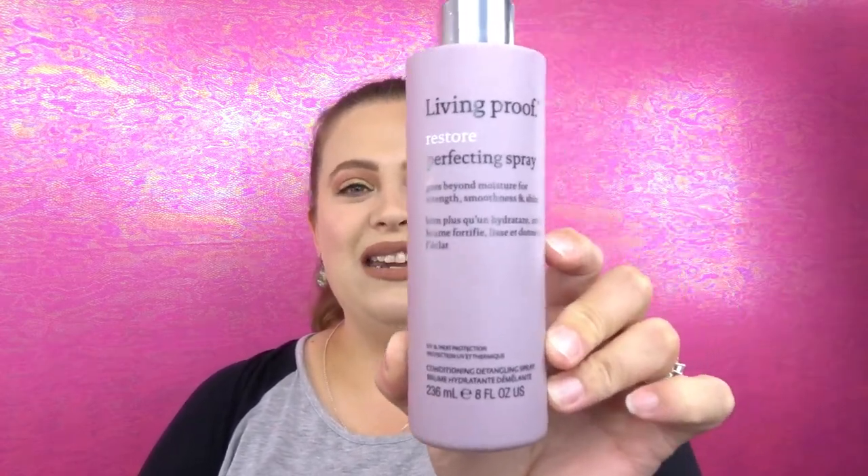I have a couple different categories to go over, and we're starting with hair care. The first product I recommend is the Living Proof Restore Perfecting Spray — a conditioning detangler. I mostly use this for my daughter who has tangled hair all the time. We tried a couple of different ones before and nothing really worked, but this one does. I spray it in her hair and it is so much easier to get the tangles out, and her hair is really soft afterwards and smells so good. It runs for $29 for 236 milliliters.